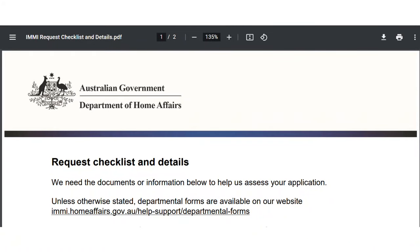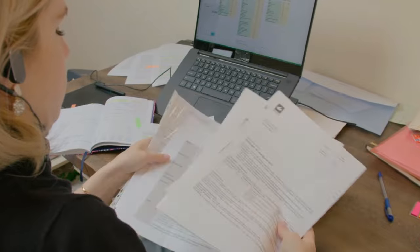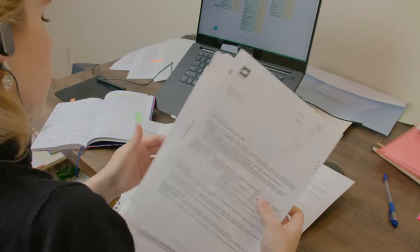Did you receive a request for more information from the Department of Immigration? This means the case officer has already started considering your visa application, and there are some documents missing, or there are some concerns and questions raised that need to be addressed.